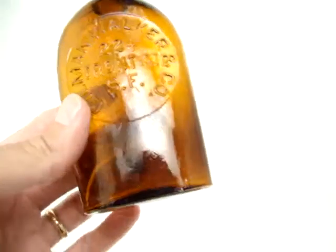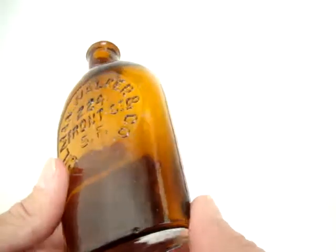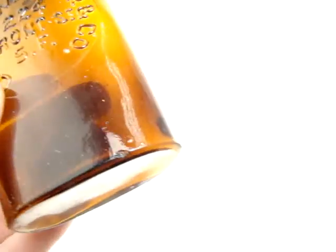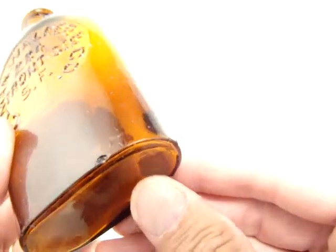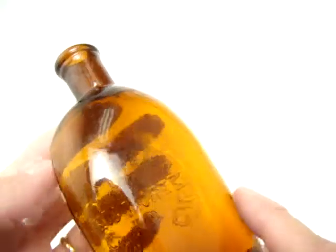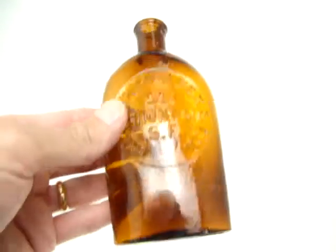There are a few problems with this. Looks like a tiny little flake down there, and nothing on the back. Now this has just a couple scratches, but really just a very presentable flask. Very nice.